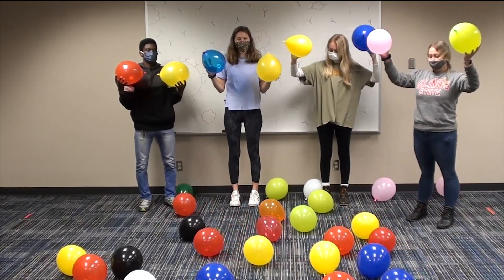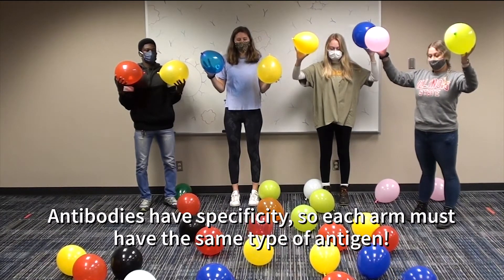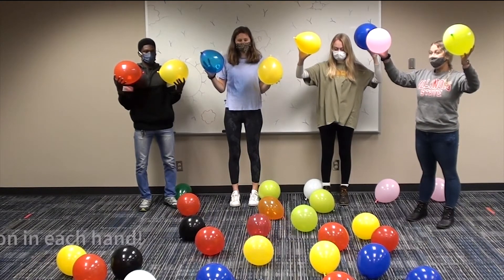Our next rule is that each arm of the antibody is the same. Antibodies have specificity, which means each arm has to grab the same type of antigen. So go ahead and get the same color balloon in each hand.